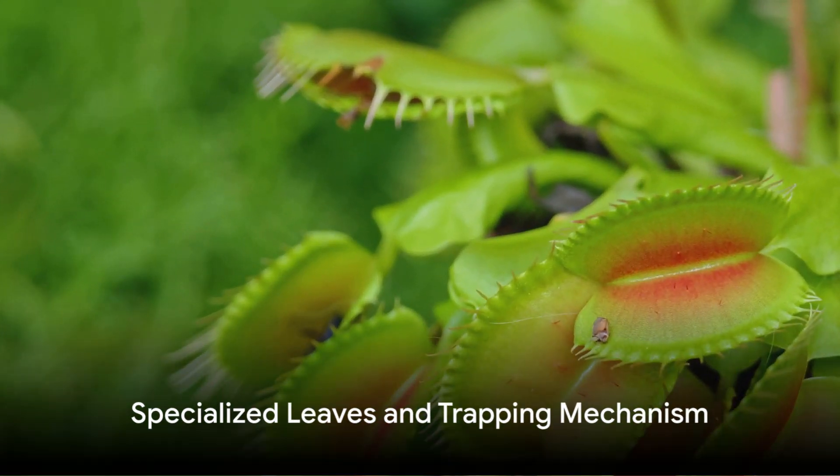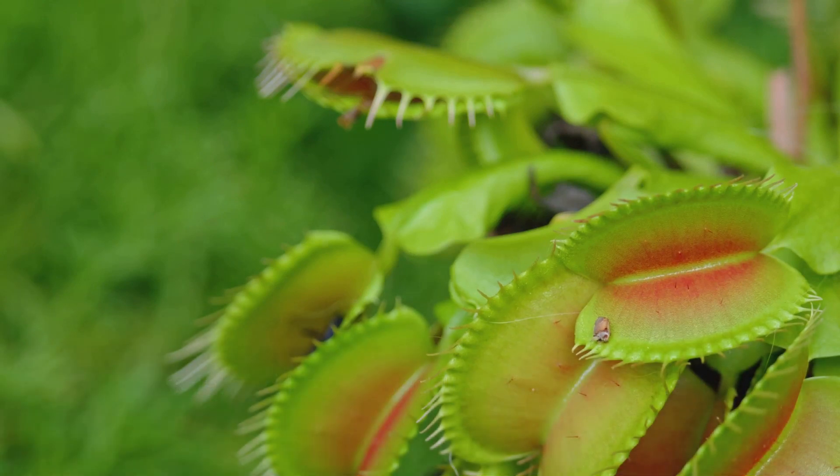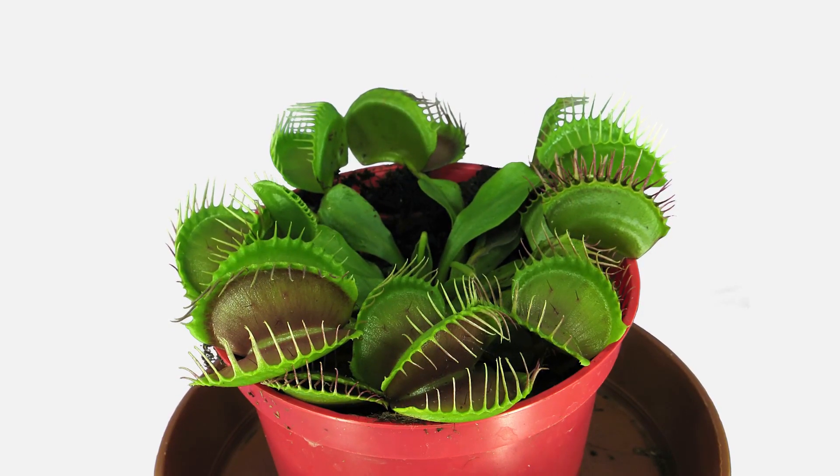But what makes this plant truly astonishing is its specialized leaves, equipped with specially designed trigger hairs. When touched, these hairs rapidly snap shut, trapping unsuspecting insects.